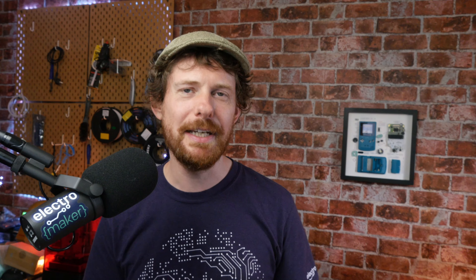Greetings folks and welcome to the ElectroMaker show. This is your midweek roundup of all things maker and embedded and lovely. Now we missed a show last week and I'd like to apologize for that — I have been insanely busy.